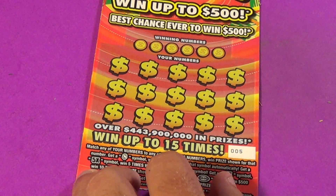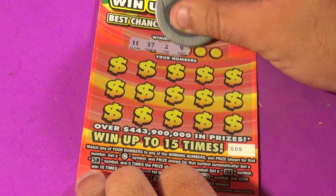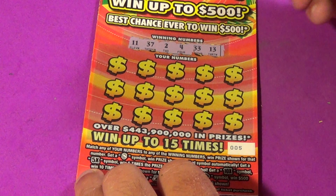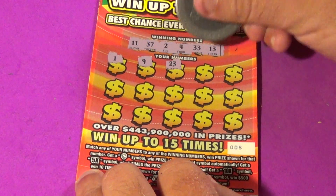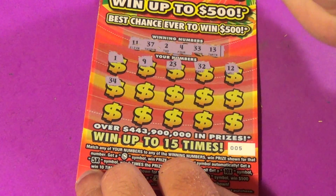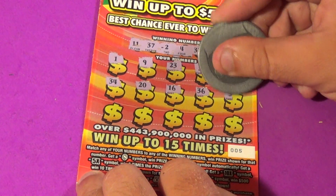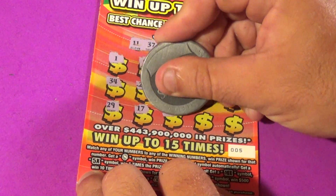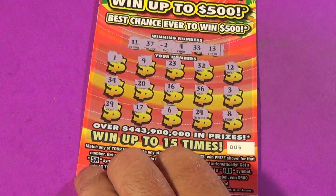Much needed. Let's see if we can make it 3 straight wins on this tough-to-win-on ticket. Winning numbers are 11, 37, 2, 4, 33, and 13. We have 1, 9, 23, 32, 12, 34, 20, 16, 36, 3, 29, 17, 6, 24, and an 8. And that one's a loser.